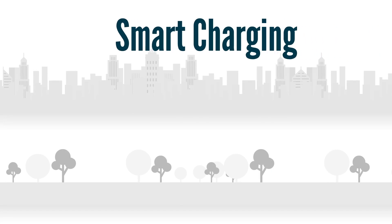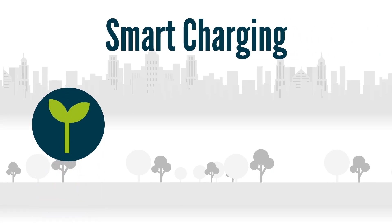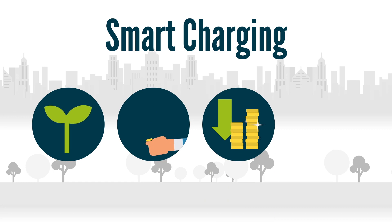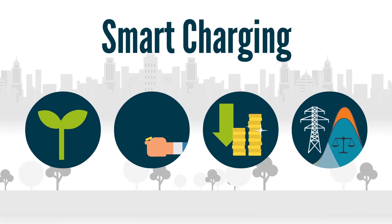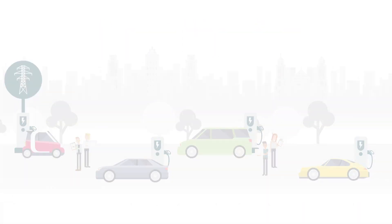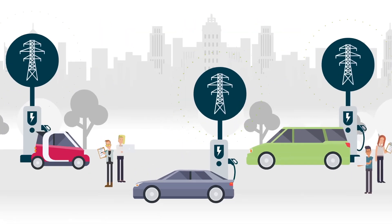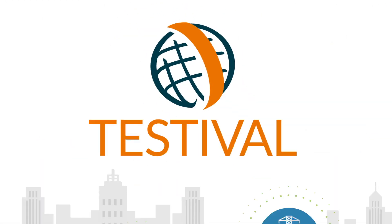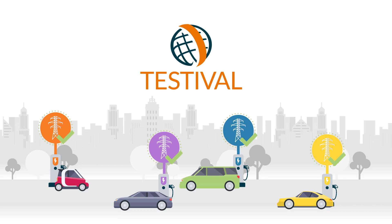With Smart Charging, we can enjoy cleaner power usage, lower energy costs, reduced cost of ownership for the customer, and a balanced grid, which facilitates efficient usage of existing energy capacity without overloading the network. Charin promotes Smart Charging by organizing testbeds to ensure interoperability and by providing a platform to discuss and overcome regulatory barriers.